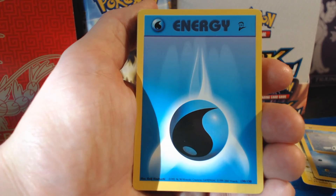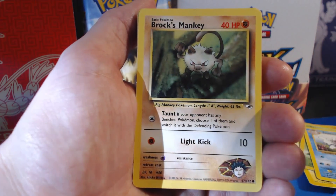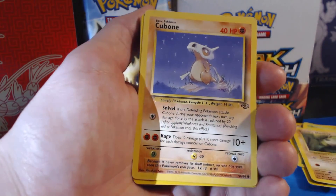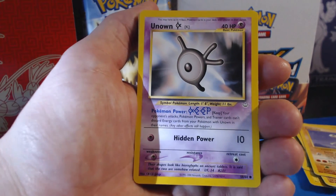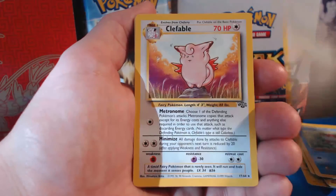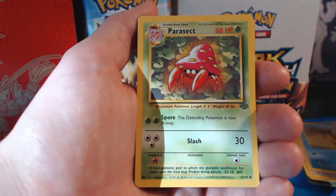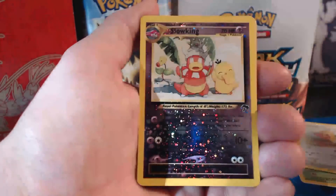Seel, Water Energy, Venonat, Spearow, Brock's Mankey — sorry, and this is a completely beat up card. Pretty cool. Cubone — this used to be one of my favorites, again super beat up. Unown — it's a pretty old looking Unown card. Goldeen, Rattata, Clefable — it's a rare from Jungle. Lightning Energy, Staryu, Parasect, Spearow, Water Energy, Staryu.